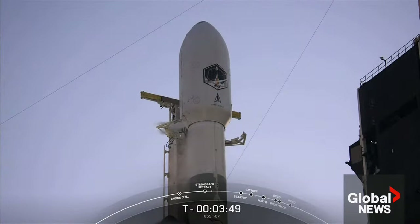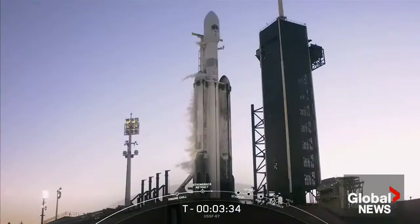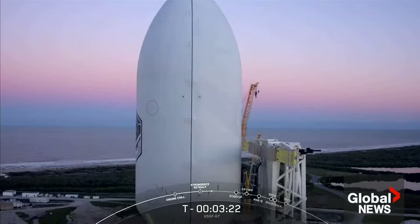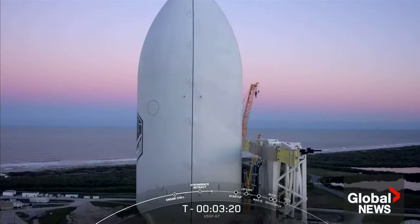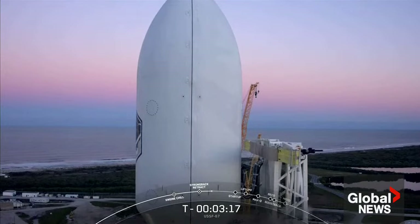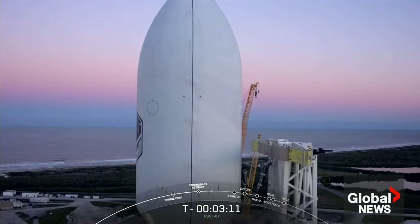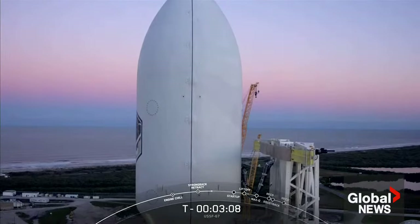A lot will happen in the first four minutes of flight. First, we will light the two side boosters, followed by the center core. About 40 seconds after liftoff, we will decrease power on the two side boosters to prepare for Max Q, after which Falcon Heavy will throttle back up to full power on the side boosters. Two minutes into flight, we will again reduce thrust on the two side boosters to decrease forces on the rocket structure, as the vehicle is now much lighter but thrust is constant. Two and a half minutes into flight, we will fully turn off the side boosters with booster engine cutoff, or BECO.